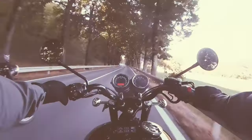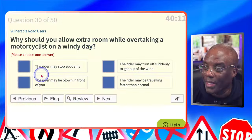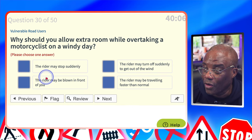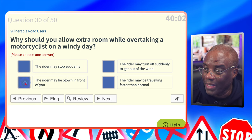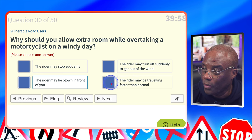Why should you allow extra room while overtaking a motorcycle on a windy day? The keyword is windy day. The rider may stop suddenly? No. The rider may turn off suddenly to get out of the wind? No. The rider may be blown in front of you? Yes — windy, blown. Connection made. The rider may be travelling faster than normal? No.